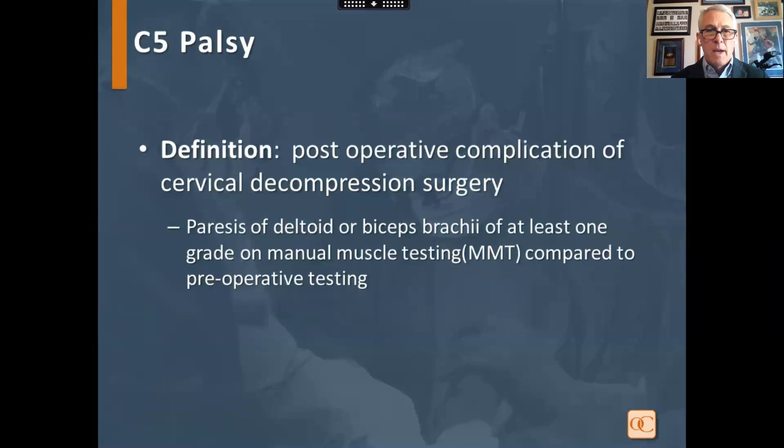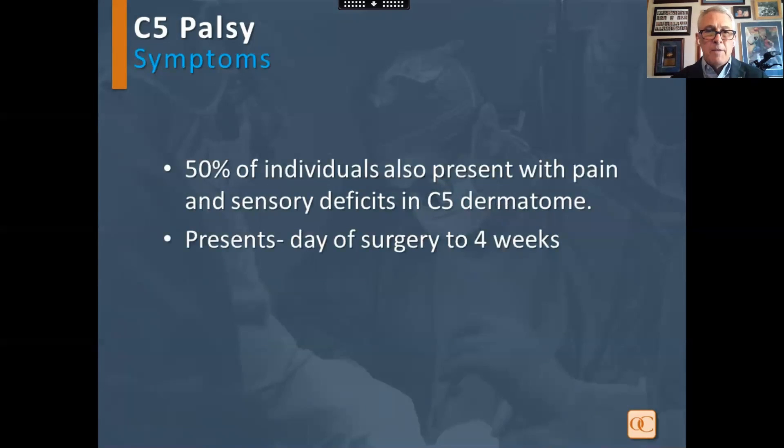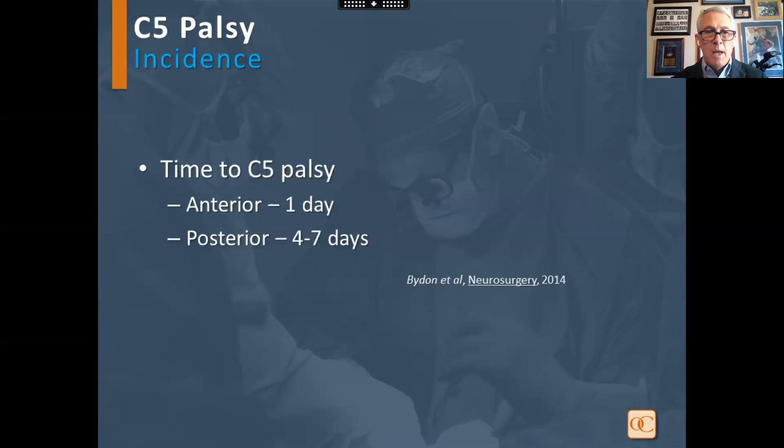C5 palsy is a post-operative complication of cervical decompression surgery, described as paresis of either the deltoid or the biceps of at least one grade on manual muscle testing compared to the preoperative condition. It was first described by Keegan in 1965. 50% of individuals will also have pain and sensory deficits in the C5 dermatome, and it can present from the day of surgery until four weeks post-op. The timing is typically quicker with anterior procedures compared to posterior procedures.